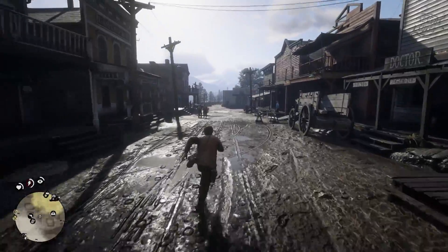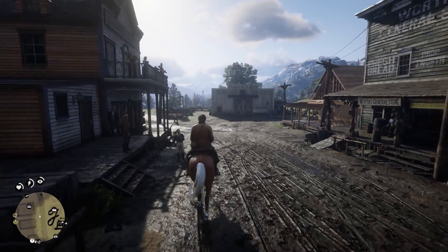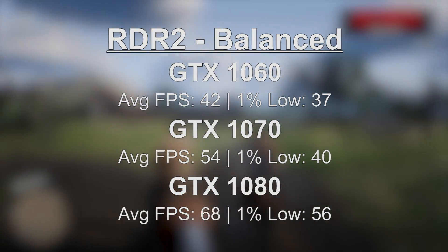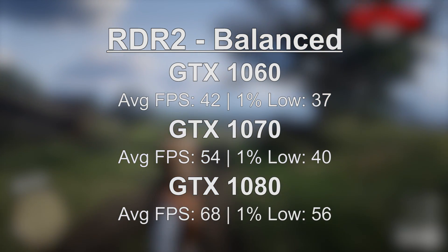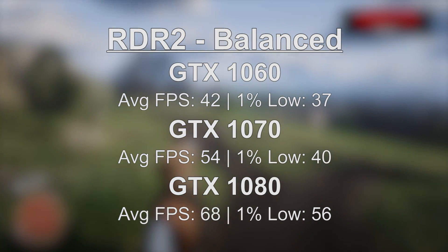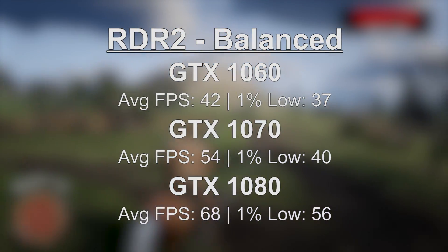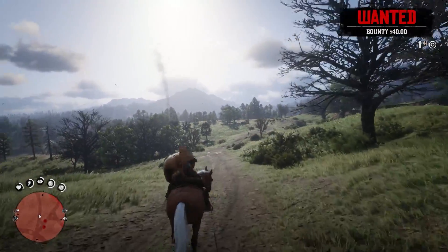Perhaps the most challenging game for all three cards today was Red Dead Redemption 2, which likes to eat up all your VRAM. Using a balanced preset, the 1060 managed an average of 42 frames per second with a 1% low of 37. I'd recommend keeping MSAA off and turning motion blur off too. The 1070 came in with 54 on average and a 1% low of 40, while the 1080 managed a solid 60 FPS with 68 average and a 1% low of 56.